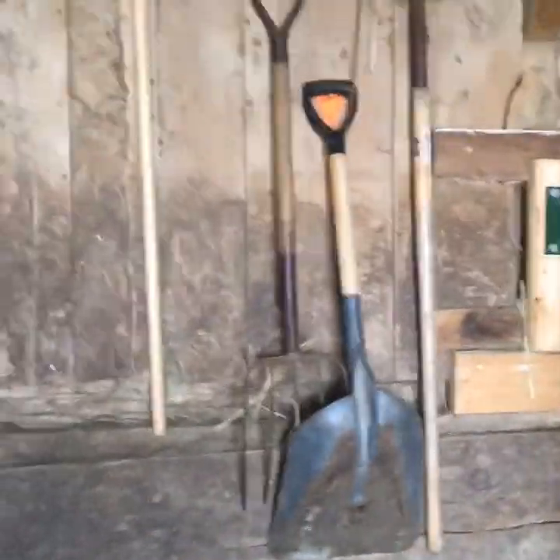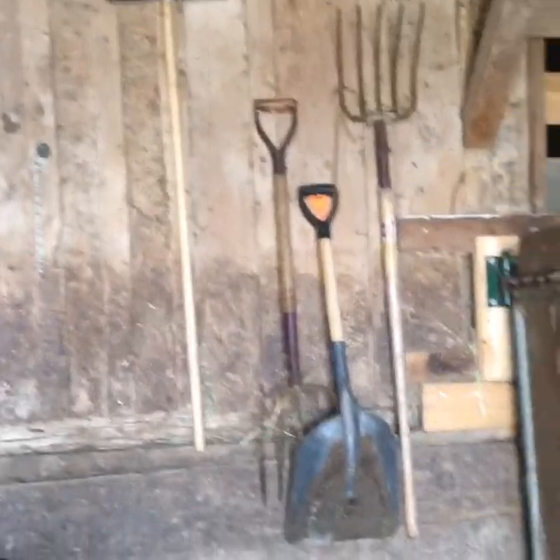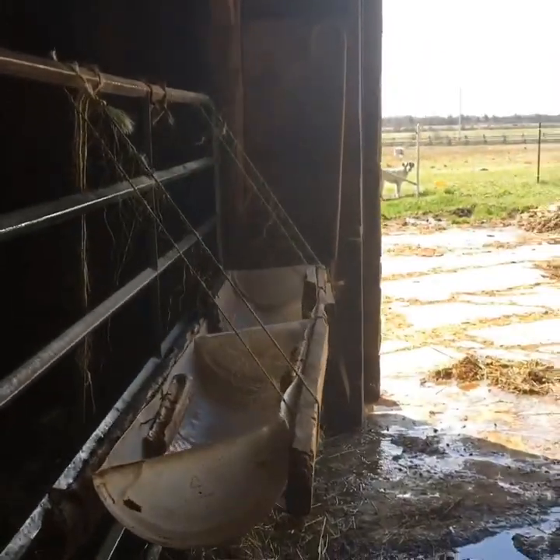This is the minerals: baking soda and then just minerals. This is where we keep all of our working stuff — broom, pitchfork, shovel, and another pitchfork. And then dad keeps his cane over there.